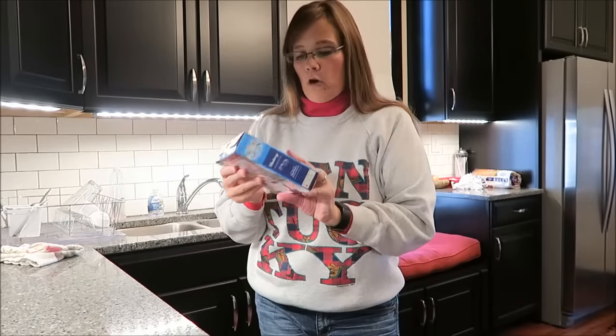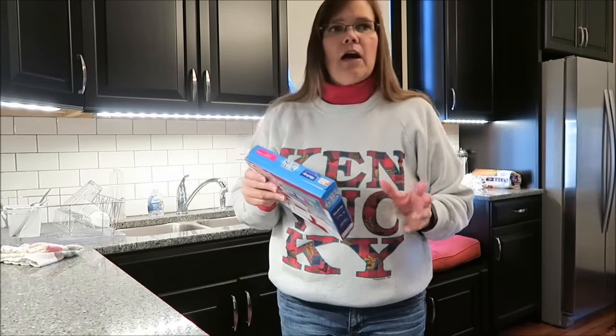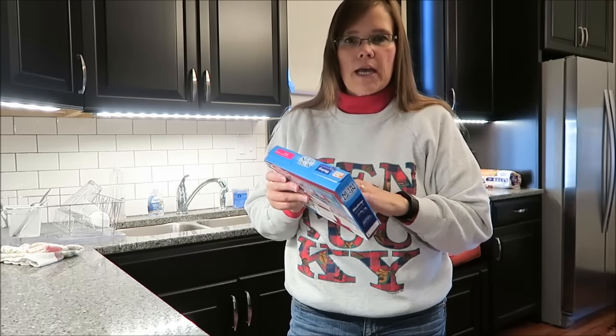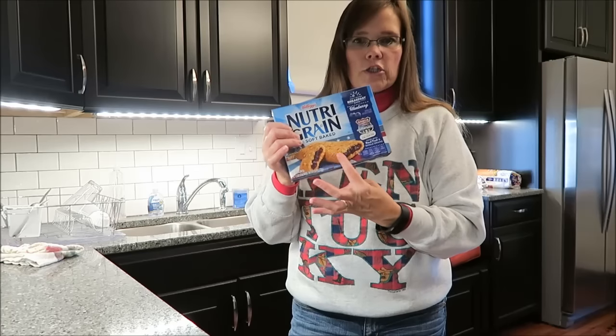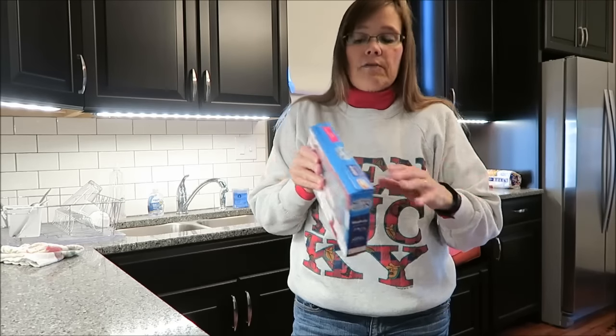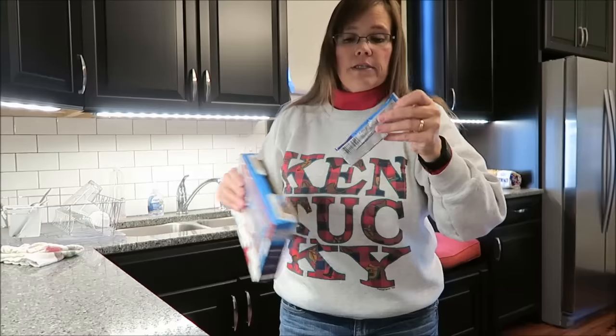For a mid-morning snack, I'm going to have a Kellogg's Nutri-Grain bar. Today I'm going to have the blueberry. I have all kinds of these in my cabinet because we reviewed like eight different kinds. I only gave away one box — the chocolate kind — because I really didn't like it at all. These are 120 calories, very low calorie.